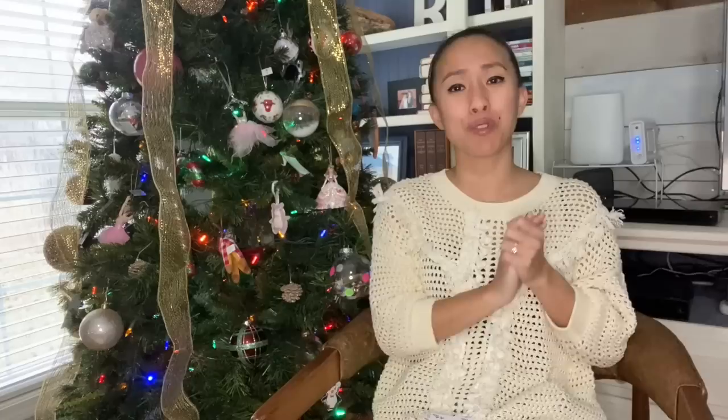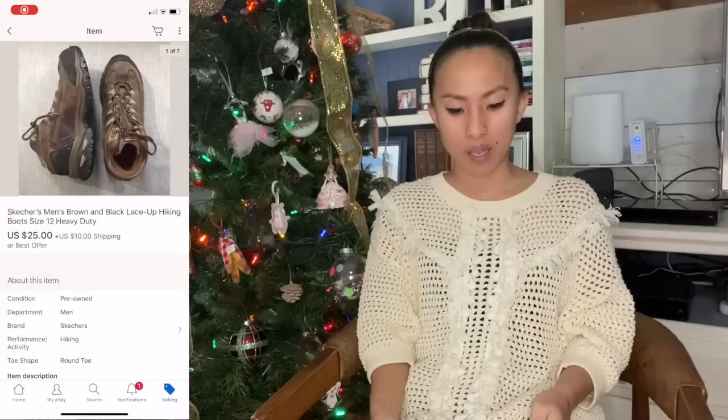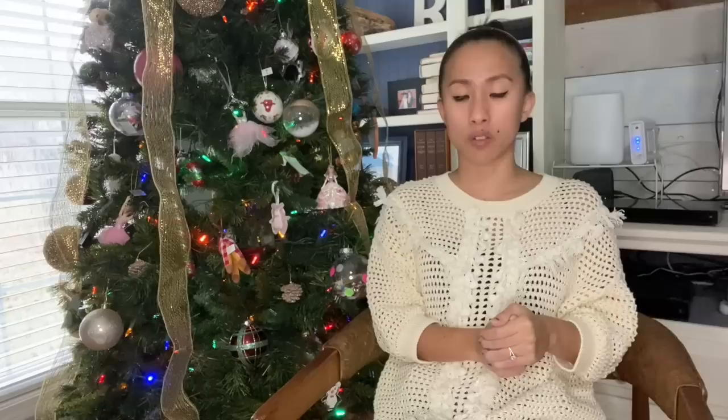Over on eBay, I also sold a pair of Skechers men's lace-up hiking boots in a size 12 — I think I got these at a garage sale. I don't really pick up a lot of Skechers, but since they were hiking boots I thought I'd give them a try. I had them listed for quite some time and someone finally sent me an offer of $25, which I accepted. I had them paying $10 for shipping, but it only cost $8.55 to ship, so I ended up making $21.90 on that sale.